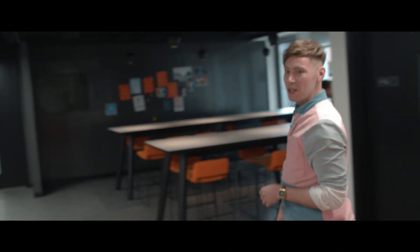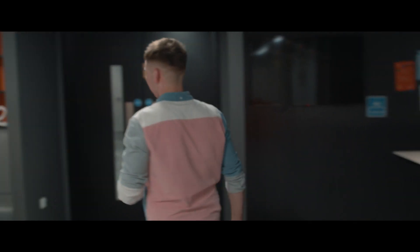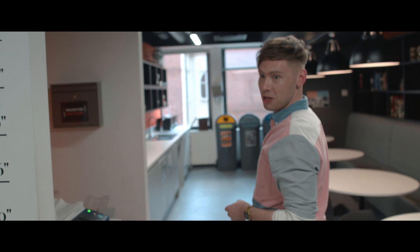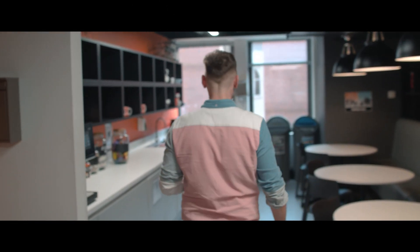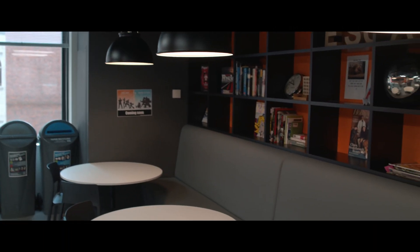So this is the reception area. We have everything that you could possibly want in a learning environment. This is our breakout space — this is where you come and have lunch or hang out for an impromptu meeting. So how busy does this area tend to get? It tends to get quite busy during lunch times and break times.